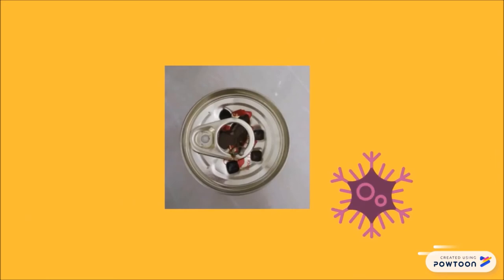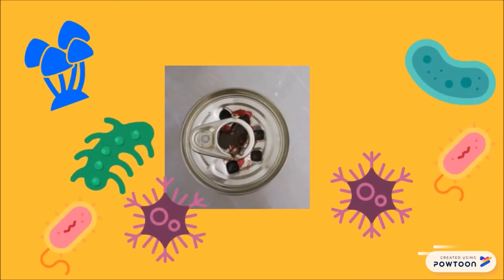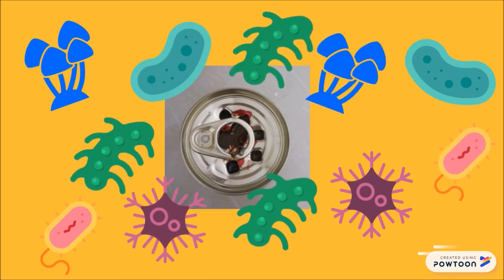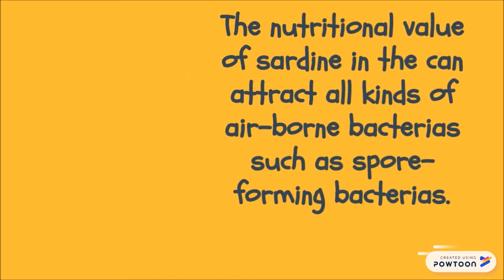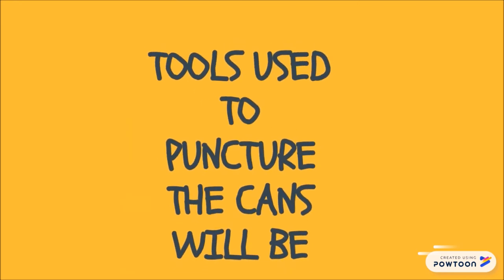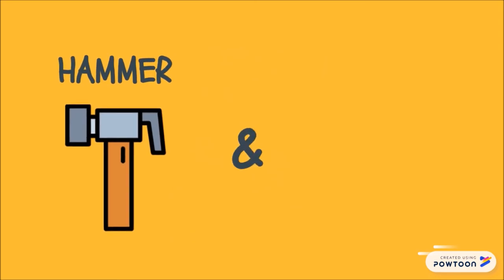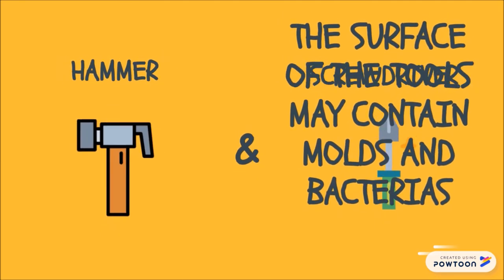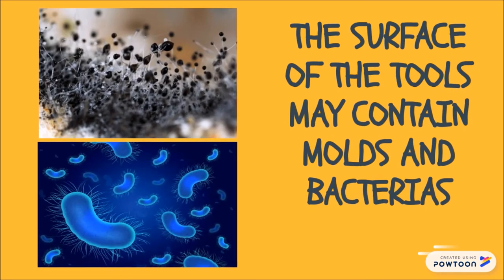In the experiment, canned sardines were deliberately punctured in order to observe the rate of spoilage. The canned food was therefore exposed to microorganisms in the surrounding air. The nutritional value of sardines in the can attracts all kinds of airborne bacteria such as spore-forming bacteria. The tools used to puncture the canned sardines — a hammer and screwdriver — could also cause contamination as these tools may contain moulds and bacteria on their surfaces.